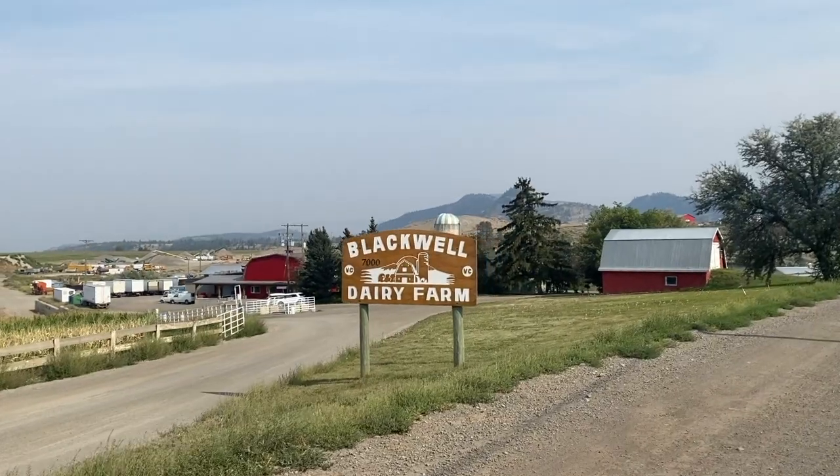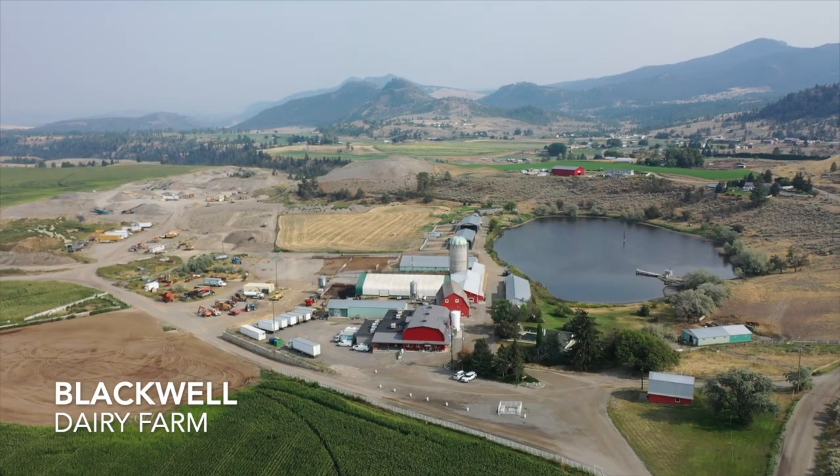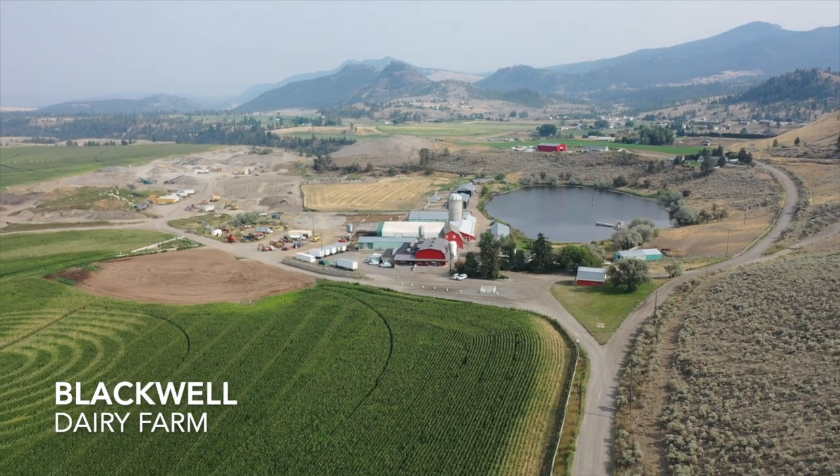Finally, a notable feature of Barnhartville is Blackwell Dairy Farm. This dairy farm, managed by the Blackwell family, has been a part of Barnhartville's history since 1913 and resides within the city limits.